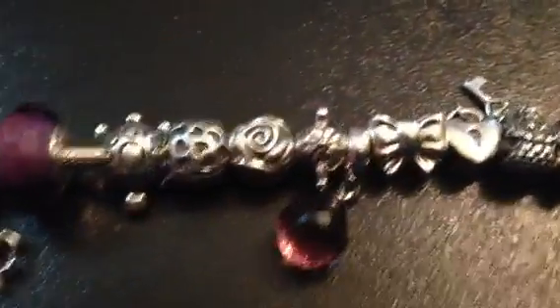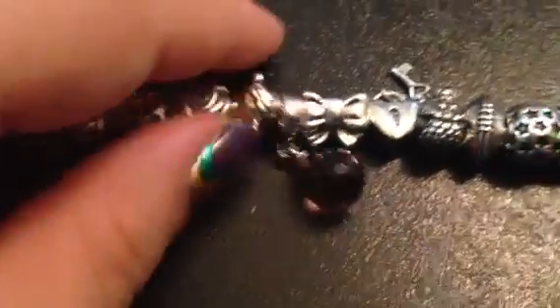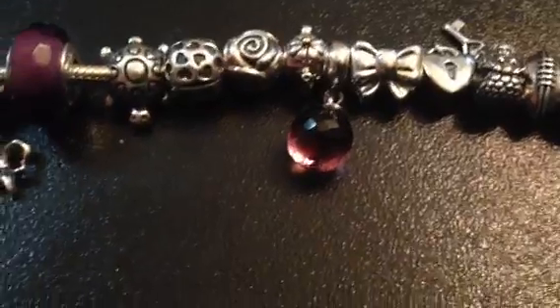Then this next one is a purple dangly, and that is from my dad. This is one of the new ones and I just think it's gorgeous — that might be my favorite.